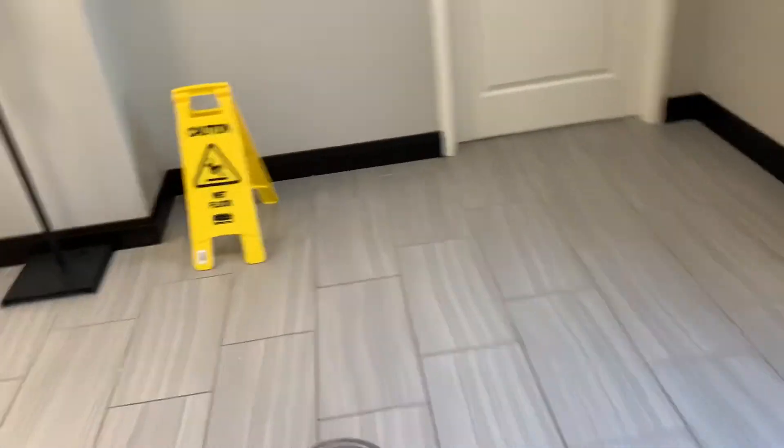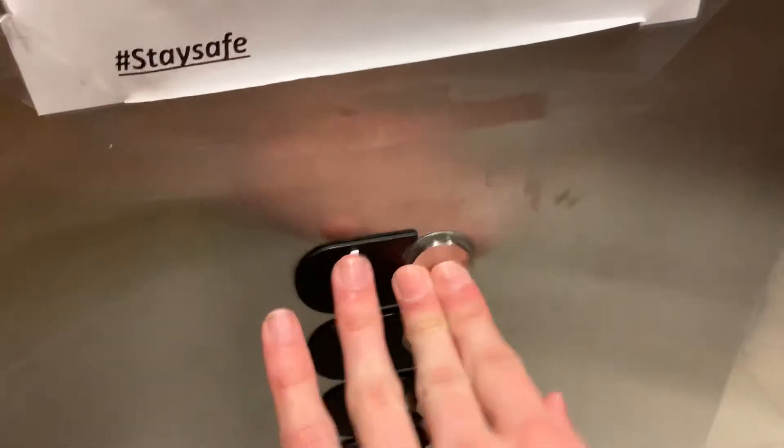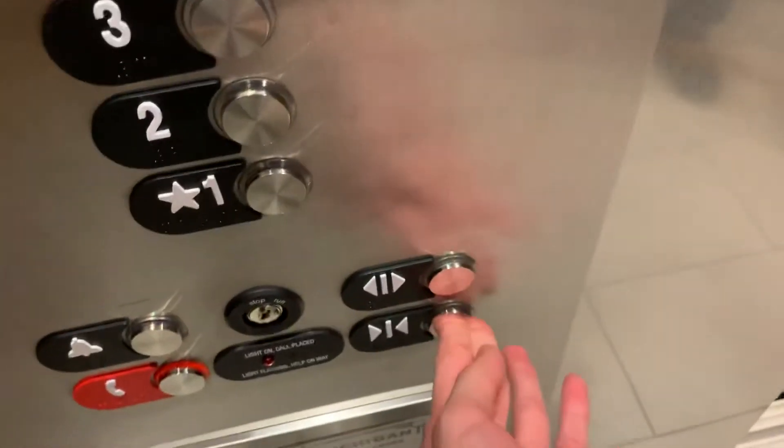This is a pretty nice elevator. I'll send this one up to 4. So what floor? 4. Okay, thank you sir. You're welcome.